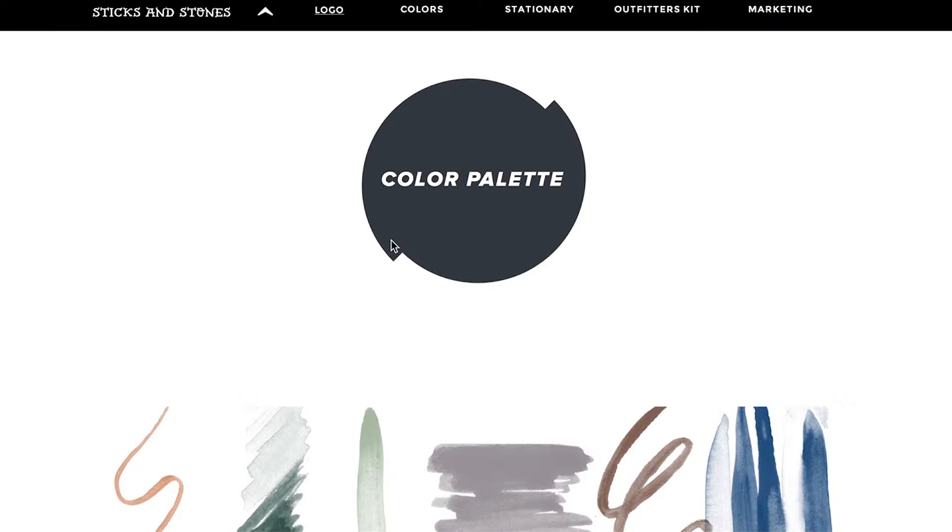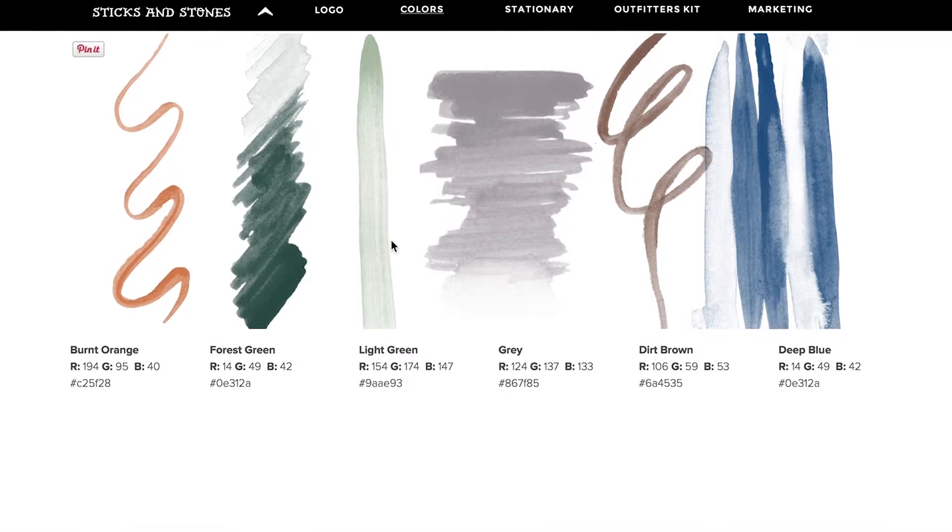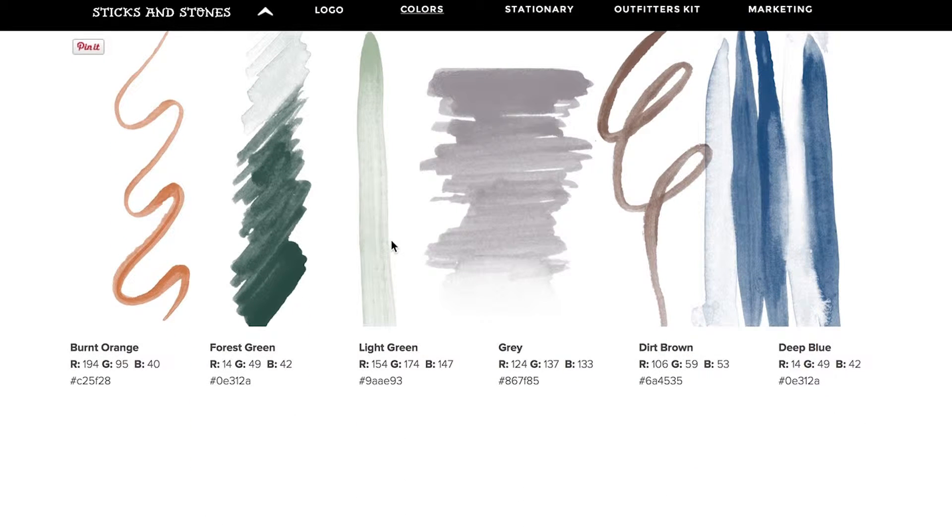We can head back to our main styles, and we have the color palette, with references to the color schemes in RGB and CMYK values.